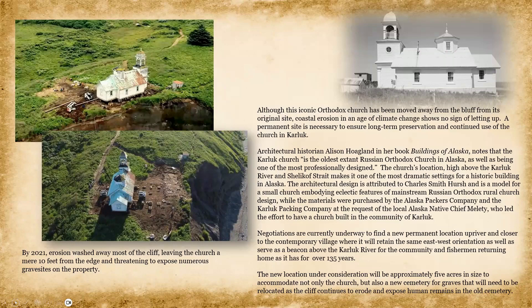Negotiations are currently underway to find a permanent location upriver and closer to the contemporary village, where it will retain the same east-west orientation and serve as a beacon above the Karluk River for the community and fishermen returning home, as it has for 135 years. The new location under consideration will be approximately five acres in size to accommodate not only the church, but also a new cemetery for graves that will need to be relocated as the cliff continues to erode and expose human remains in the old cemetery.